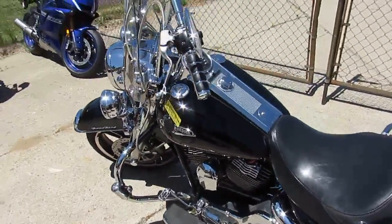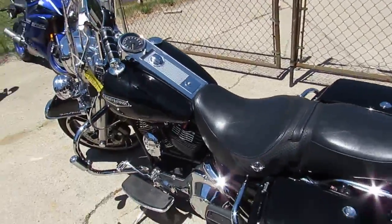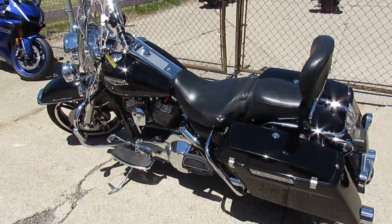2000 Harley Davidson Road King injected. Good looking bike, guys. Visit our website, it's ApprovalPowersports.com. We got guaranteed financing, over 600 used bikes. Call today and you can ride today.